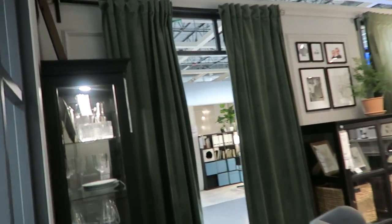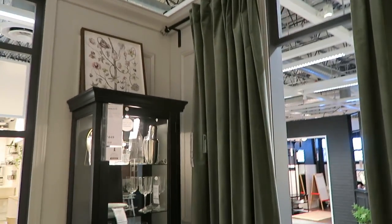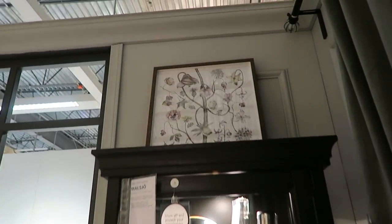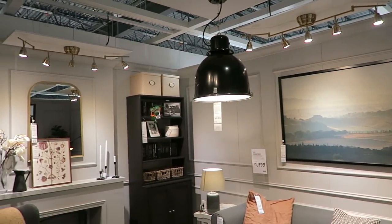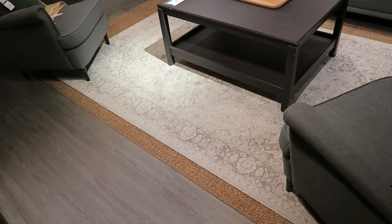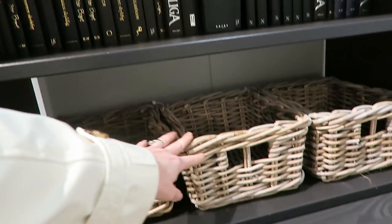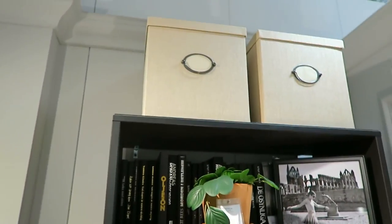I wonder if the same person does this little booth every time because I always like it. This has a dark academia look to it — velvet curtains to the floor. Look at the very top: we have long panels. Cabinets. Look at that beautiful piece of art. I don't care for that light so much, but the layered rugs. Of course I love these baskets — I'm so glad they still have them. I have tons of them for under $10. Love the look, and I love those boxes up there.